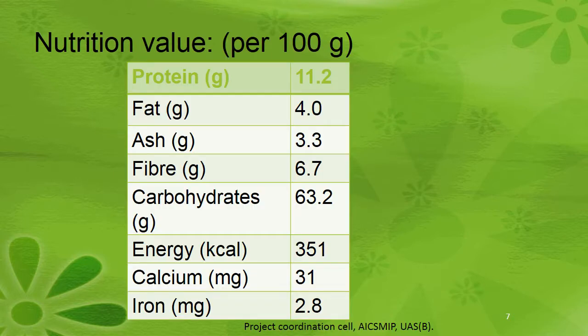Nutritive value per 100 grams: fat content 4%, protein 11.2 grams, ash 3.3 grams, fiber 6.7 grams, carbohydrate 63.2 grams, energy 351 kilocalories, calcium 31 mg, and iron 2.8 mg.